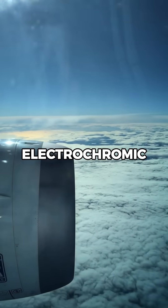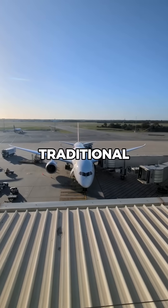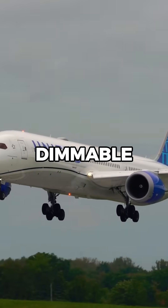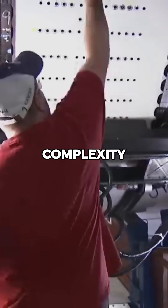These windows also use electrochromic dimming instead of traditional shades, allowing passengers to adjust the tint with the push of a button. But these large, dimmable windows come with added complexity.